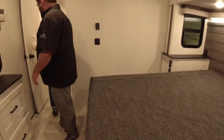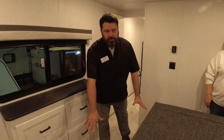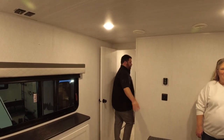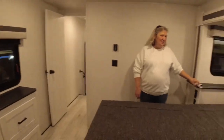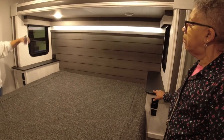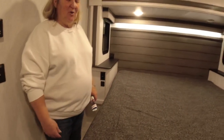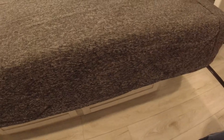In most bed slides the whole unit moves, but what we're doing here is just moving the top — the base stays put. The benefit is nothing rolls on your floor to damage it. You also won't hit your head on the bedroom slide because it sits higher. Instead of the usual generic flip-up bed, you get nice deep drawers underneath that don't need to flip — they just pull straight out.